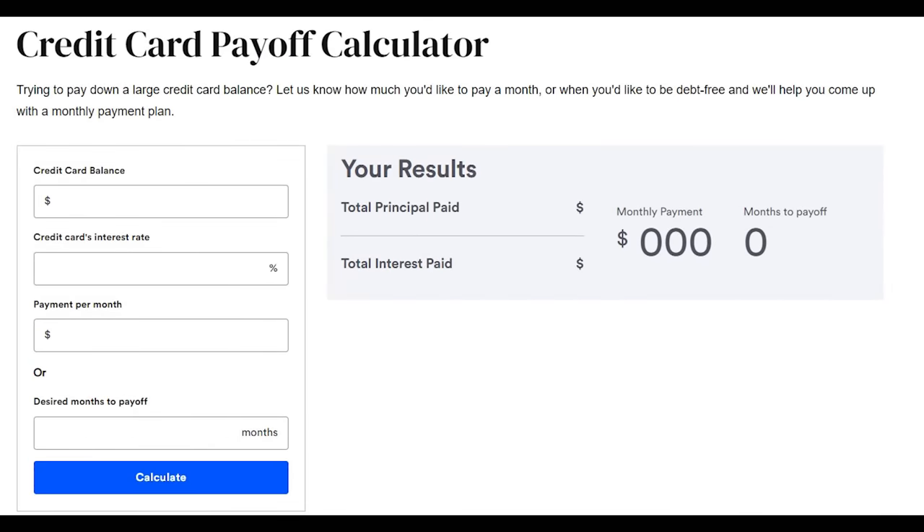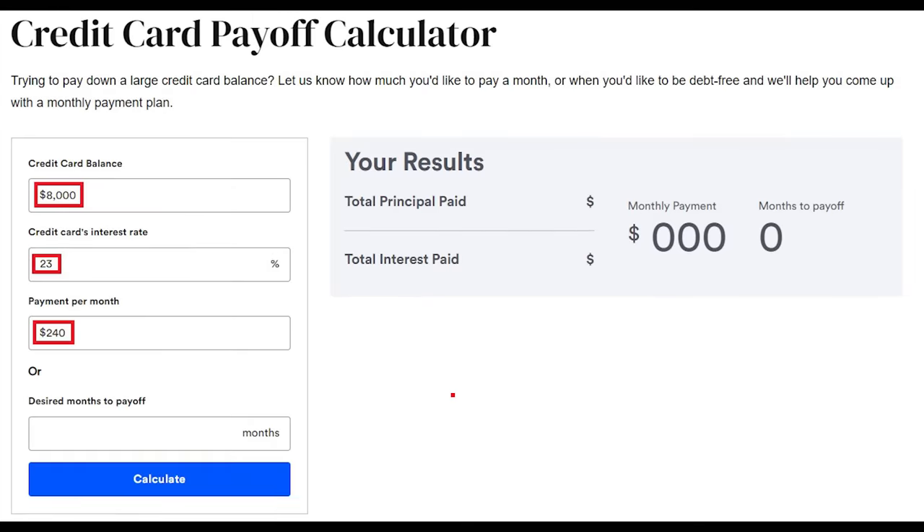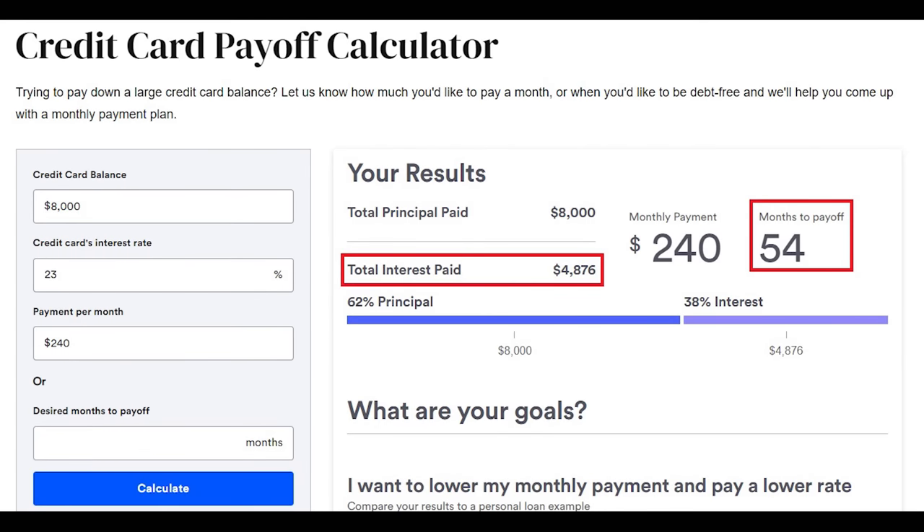You can use any credit card calculator you want — this one is from Bankrate. The US Census Bureau says the average household has about $8,000 of credit card debt. The average interest rate right now on a credit card is close to 23%. That means in most cases a monthly minimum payment of $240. If you stick with the minimum payments, it's going to take you four and a half years to pay it off, and on your $8,000 of debt you'll end up paying $4,876 in interest. That is 60% interest — that is ridiculous.